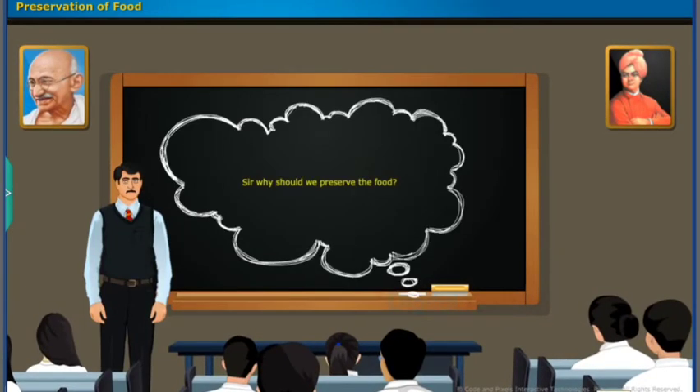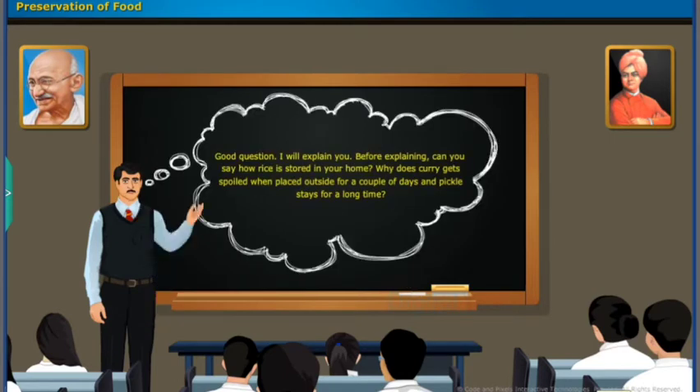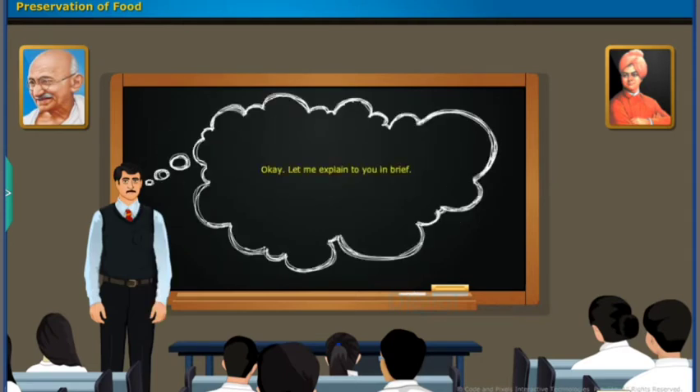Sir, why should we preserve the food? Good question, I will explain. Before explaining, can you say how rice is stored in your home? Why does curry get spoiled when placed outside for a couple of days, and pickle stays for a long time? No sir. Okay, let me explain to you in brief.